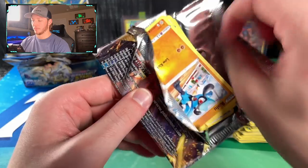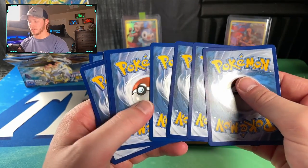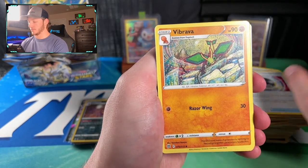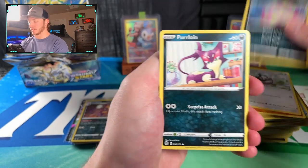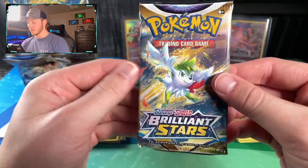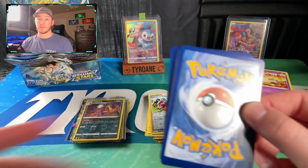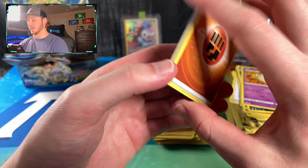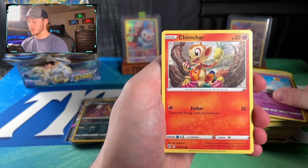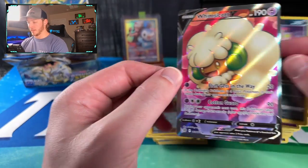To enter the giveaway: subscribe, like any video, and comment on that video for one entry. You can do that on multiple videos to increase entries - up to seven entries if you engage on all videos since the announcement. Got a Fable Non-Holo Rare and a Luxray Non-Holo Rare. Next pack: Fighting-type Energy, Morgrem, Friends in the Galar Region, Probopass, Chimecho, Chimchar, Minccino, Baltoy, Snorunt, Spiritomb Reverse - and a Whimsicott V Full Art!